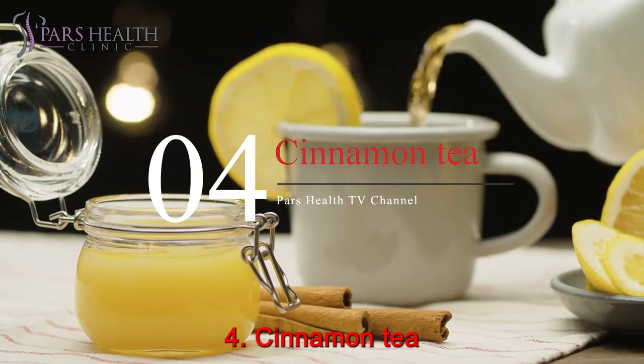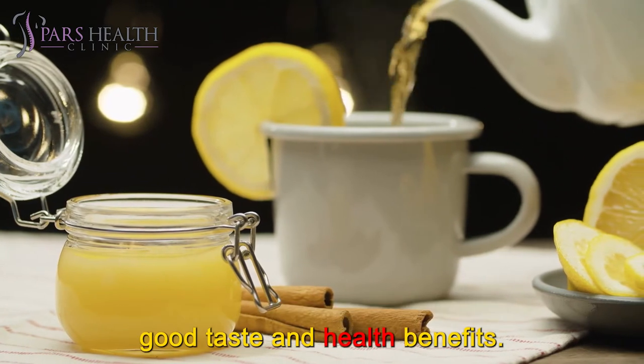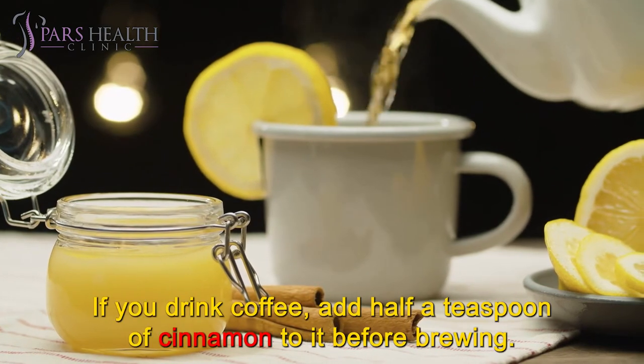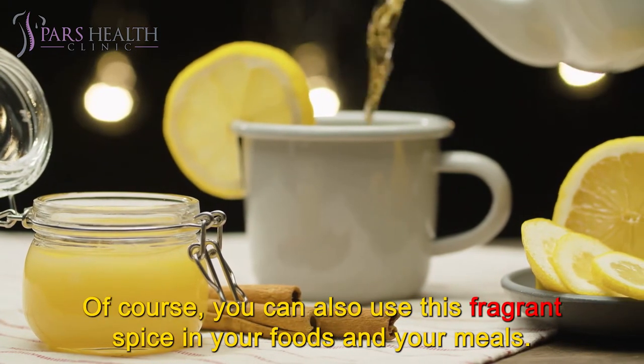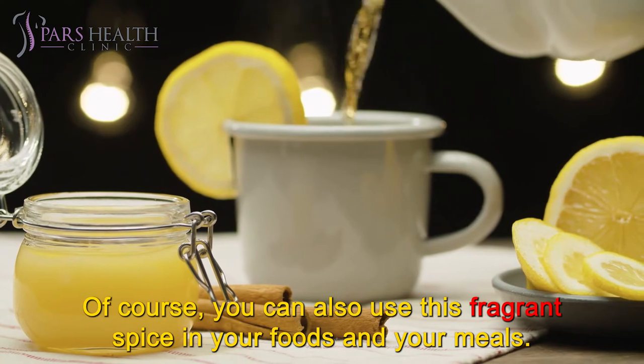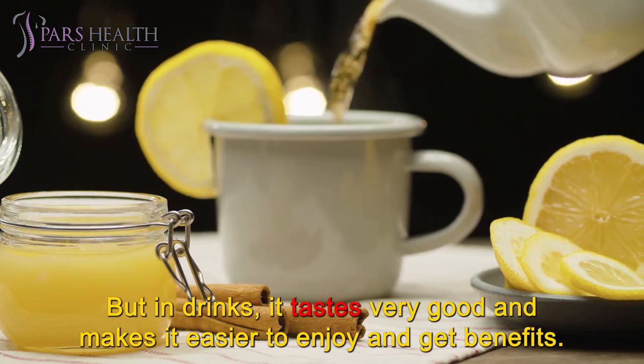Number 4: Cinnamon Tea. Add half a teaspoon of cinnamon to your tea and enjoy its good taste and health benefits. If you drink coffee, add half a teaspoon of cinnamon before brewing. You can also use this fragrant spice in your foods and meals, but in drinks it tastes very good and makes it easier to enjoy its benefits.